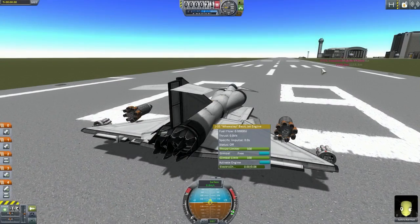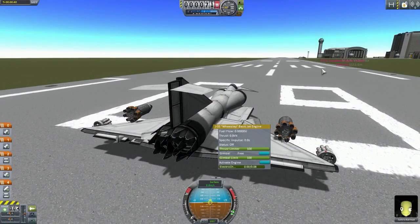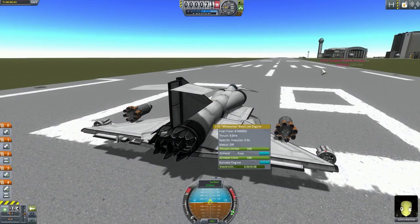Hello everybody, welcome back to the Croperspace program. My name is Chris and this is the Subscriber Designs Episode 32.